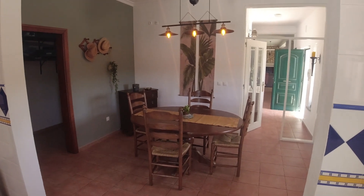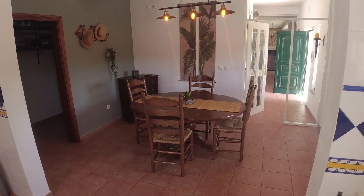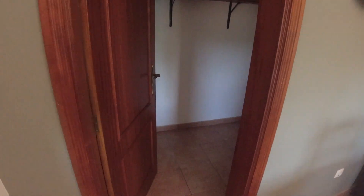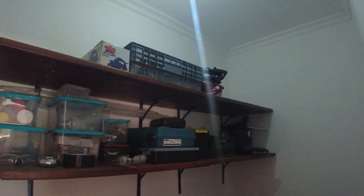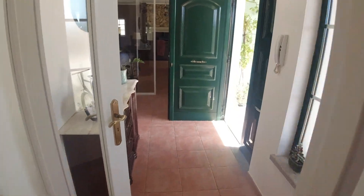A note — the owners are open to selling their furniture and decor if you want to buy it. And then you go into this room where you have a whole bunch of space to store your wine. Let's keep going.